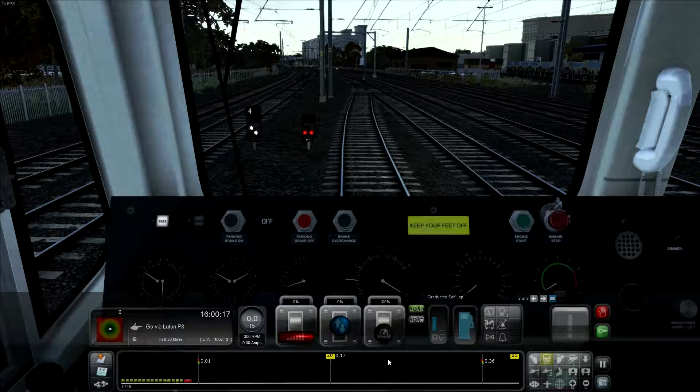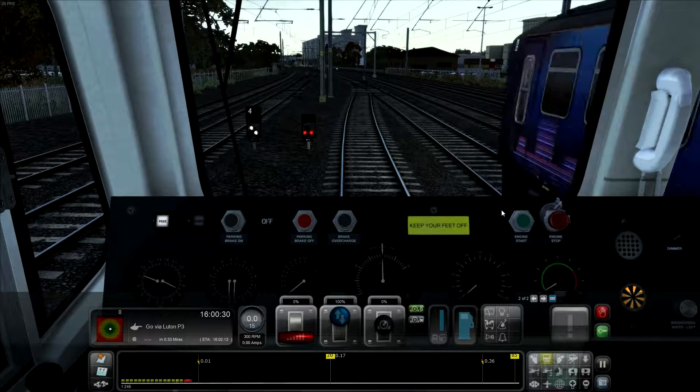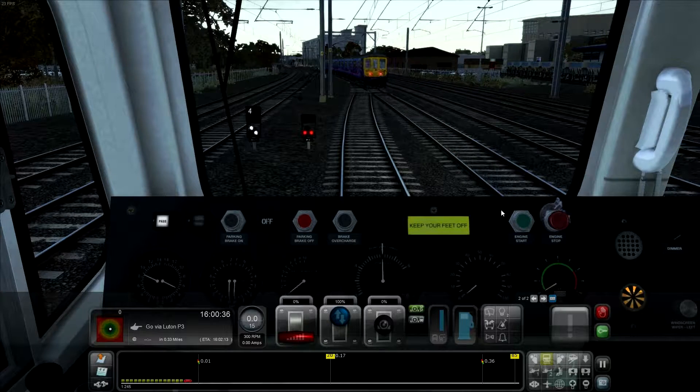I know about how to use the brakes in this, thank you very much Lee. So we'll pop them off, stick the reverser into forwards - not a reverser, there's another name for it and I'm not going to be able to remember. Just wait for the signal to go green for us and we shall get cracked on.